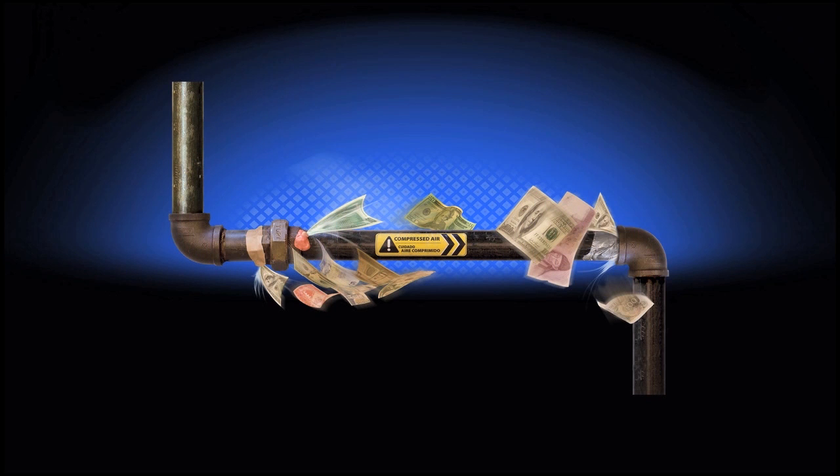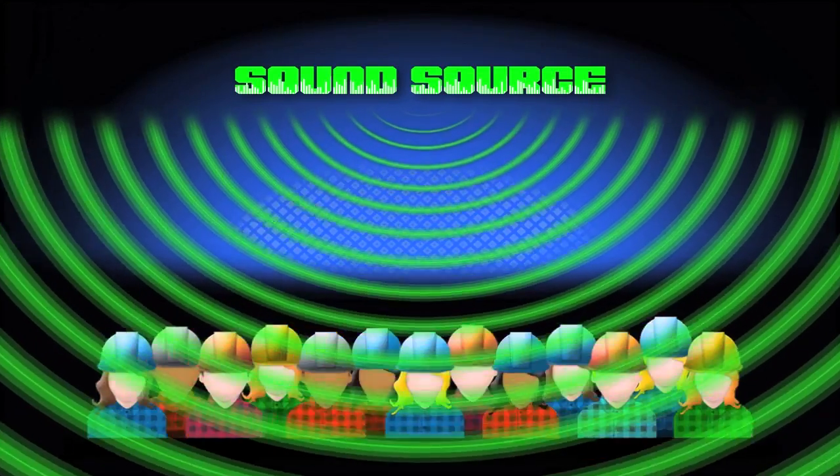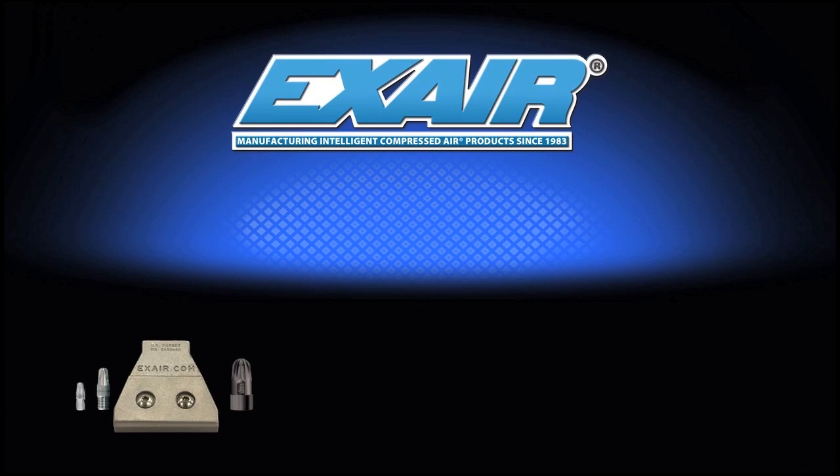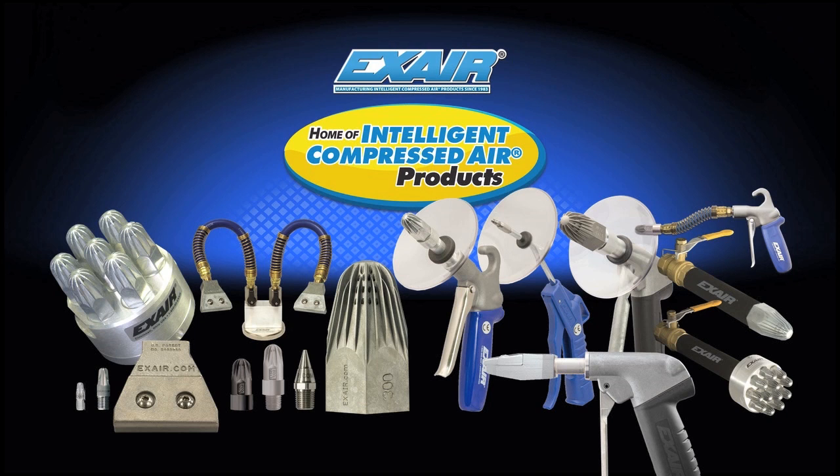Would you like to reduce your compressed air consumption and save money by lowering the cost of compressed air? Is increased safety and lower environmental noise for your personnel important to you? X-Air's engineered air nozzles and air guns are the intelligent choice for companies focused on surviving today's competitive landscape and concerned about providing an OSHA safe workplace.